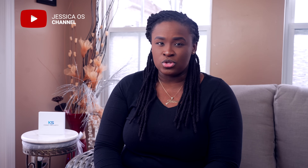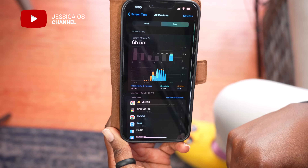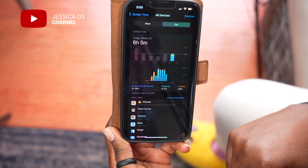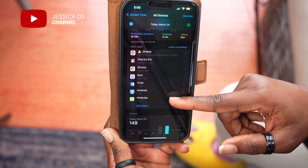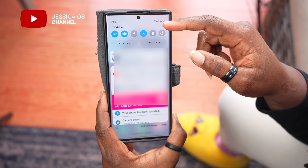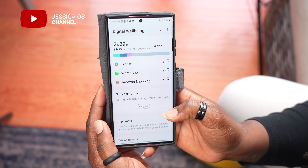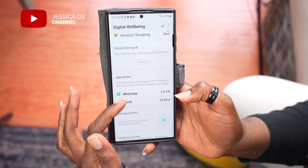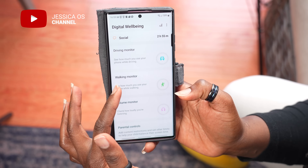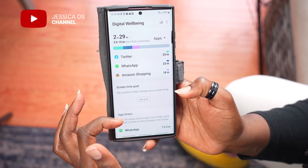To get a better idea of what apps your partner uses and for how long, check their screen time report. Screen time on an iPhone is simple: go to Settings, Screen Time, choose 'See All Activity,' then 'Week.' This shows a summary of weekly use, and you can tap 'Day' to see a daily summary. On Android, tap Settings, Digital Wellbeing and Parental Controls, then Dashboard to view screen times for each app. This gives you easy ways to figure out how your partner's phone is being used.